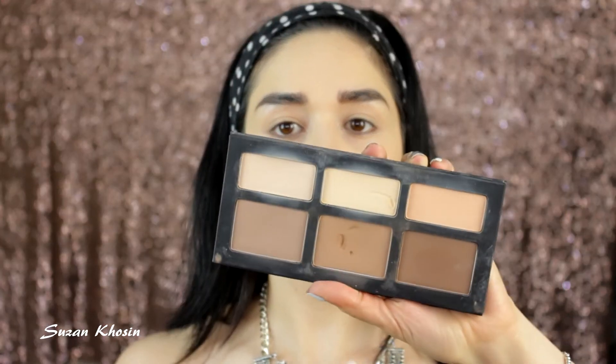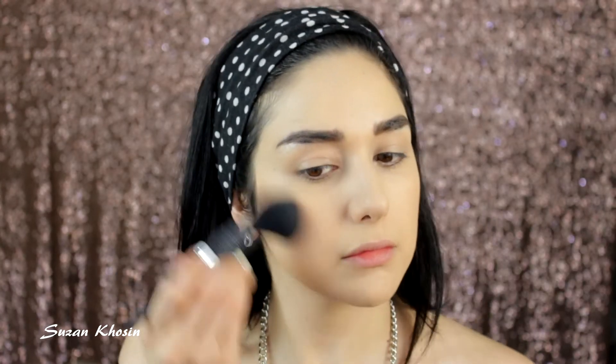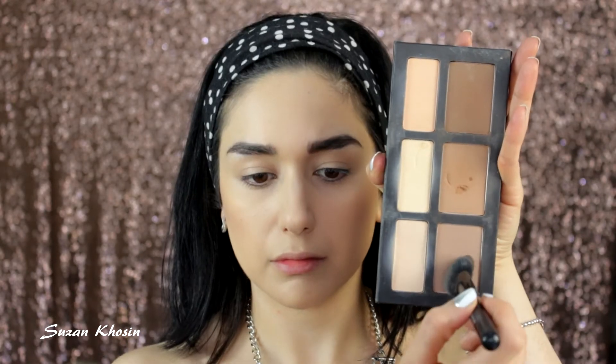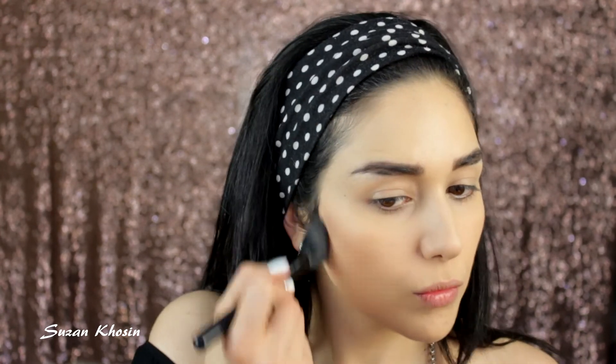I'm using the Kat Von D Shade and Light Contour Palette with the Japanese blush brush, and I'm going to bronze up my skin with that middle shade. Then I'm going to take that cool tone powder and use the blush brush again to contour my cheeks a bit more.